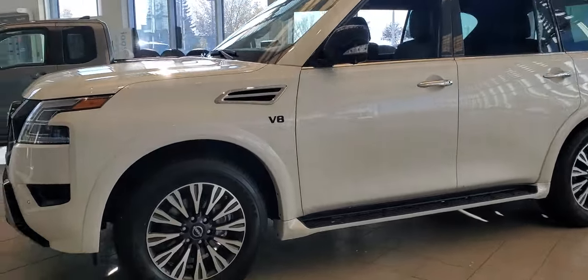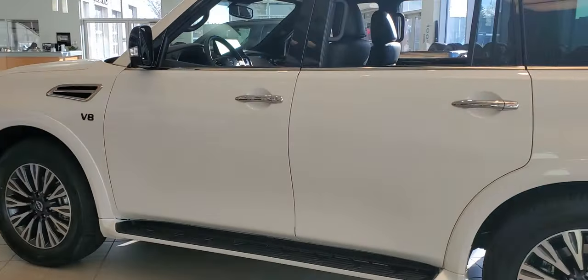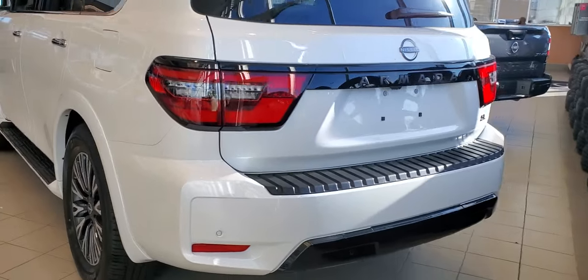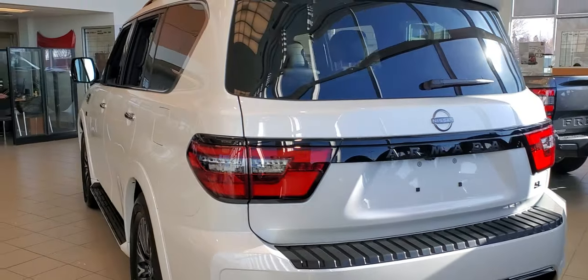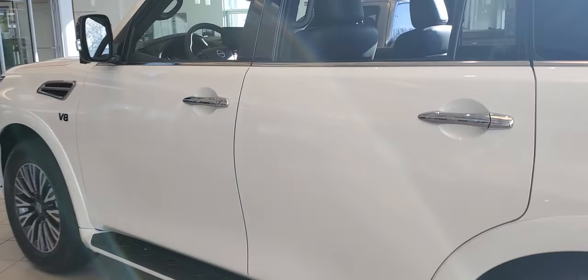Here's a quick look around the 2022 Nissan Armada Midnight Edition SL trim level. You have kind of the blacked out areas, blacked out badging, seven seater, blacked out roof rails. I'll move inside to show you a bit more.